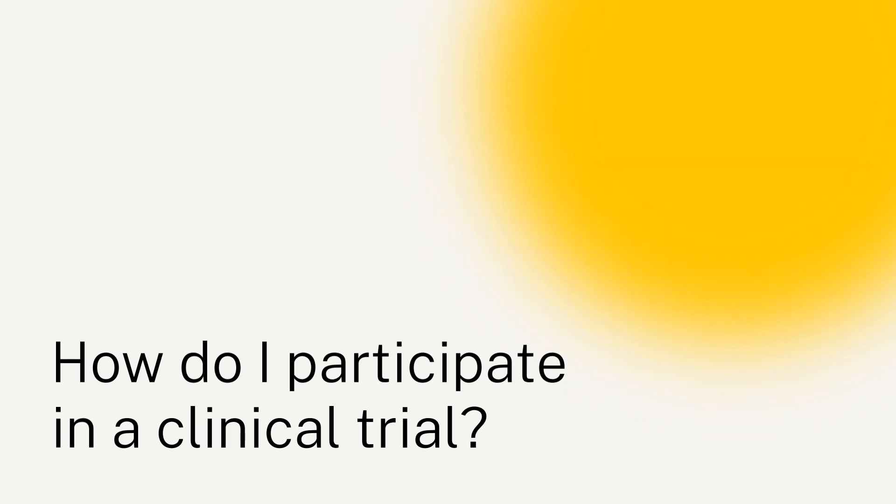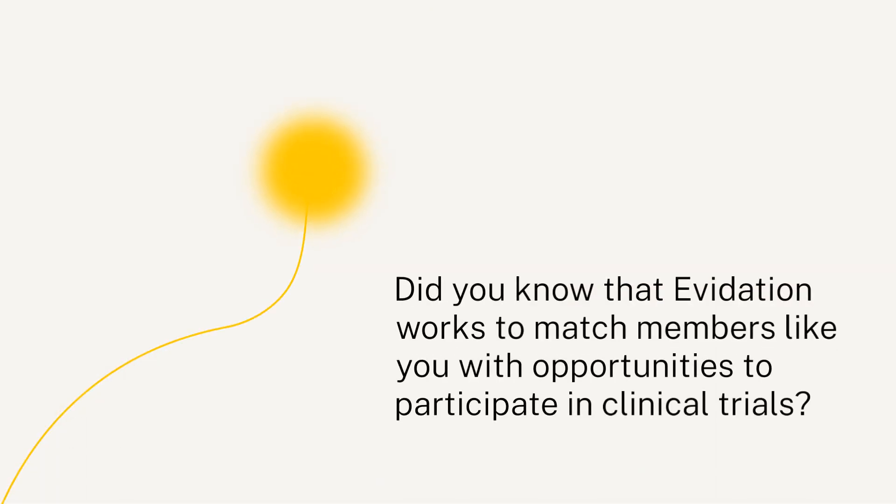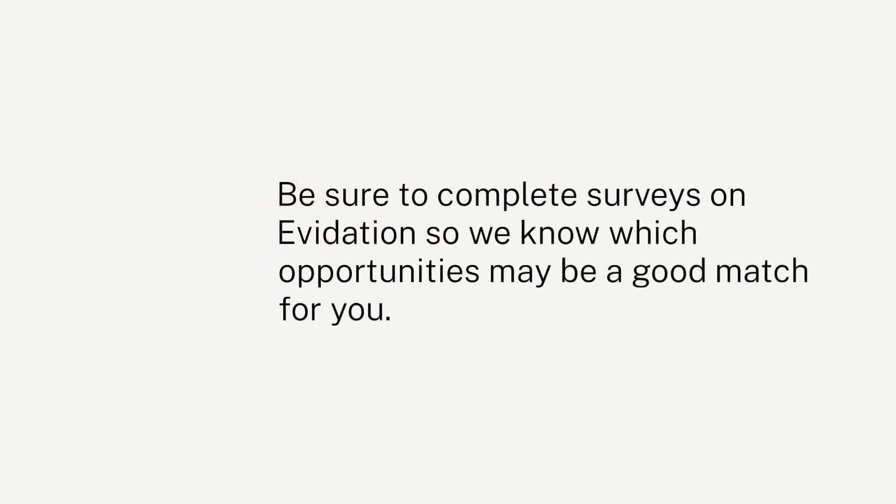How do I participate in a clinical trial? Did you know that Evidation works to match members like you with opportunities to participate in clinical trials? Be sure to complete surveys on Evidation so we know which opportunities may be a good match for you.